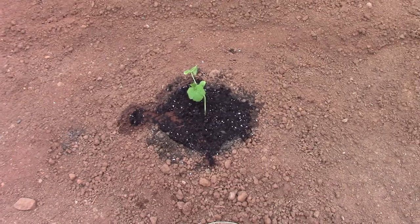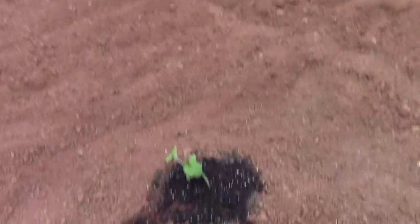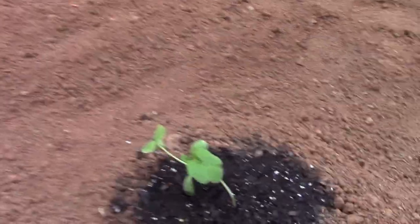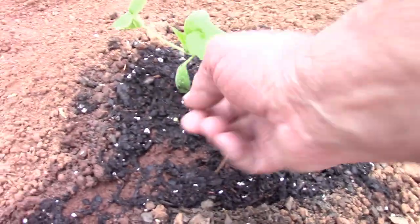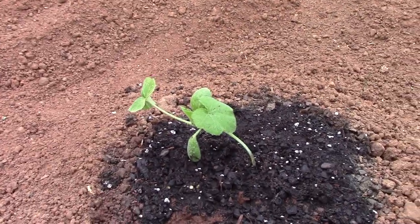Right here these are my delicata squash. I put these out a couple of days ago — they're a little dirty because I just watered them and got some splashed up on them, but they're growing real good and they look pretty.